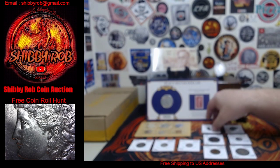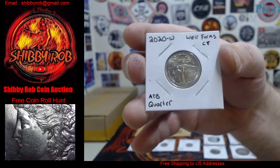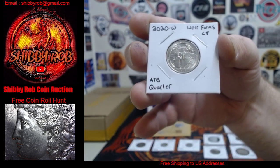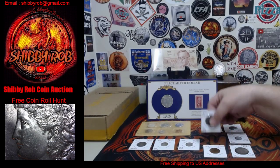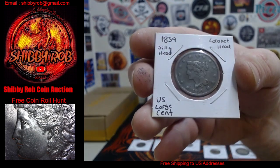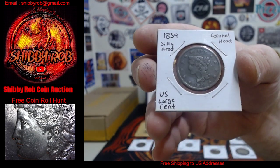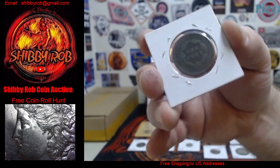Next up we have a 2020 W quarter. Next up we have a large cent — this is a Coronet Head 1839 U.S. large cent. This is the Silly Head variety.